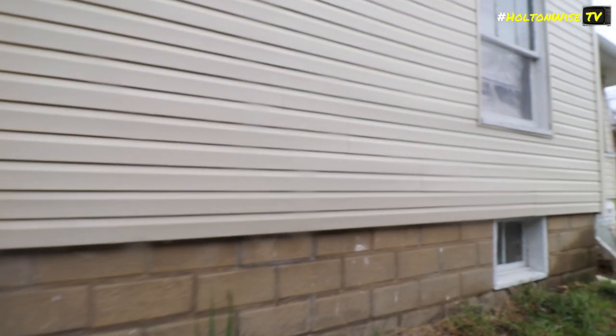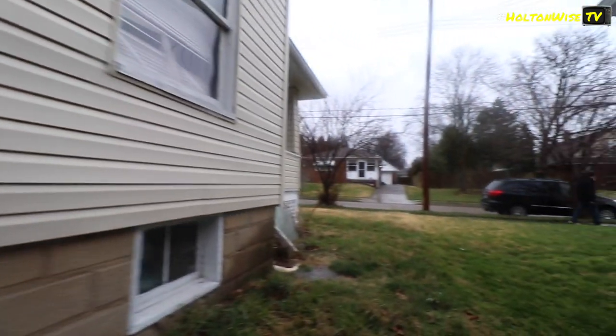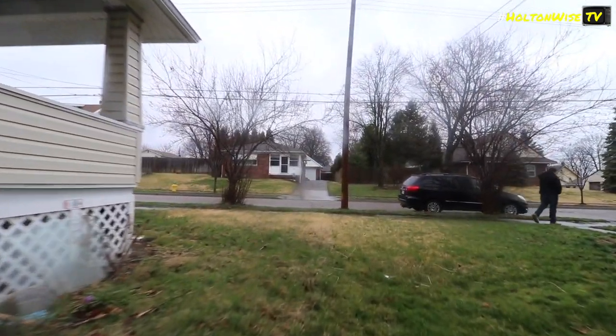I didn't even see this. It's got a huge backyard — well, not huge, but... I don't think this is going to be working.